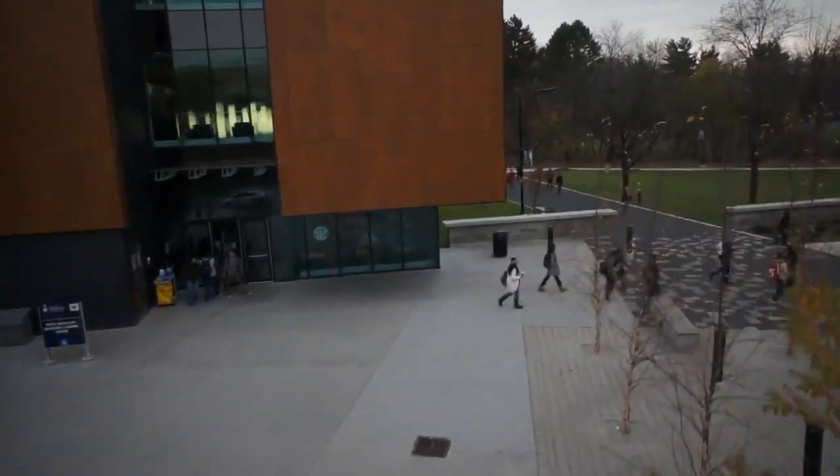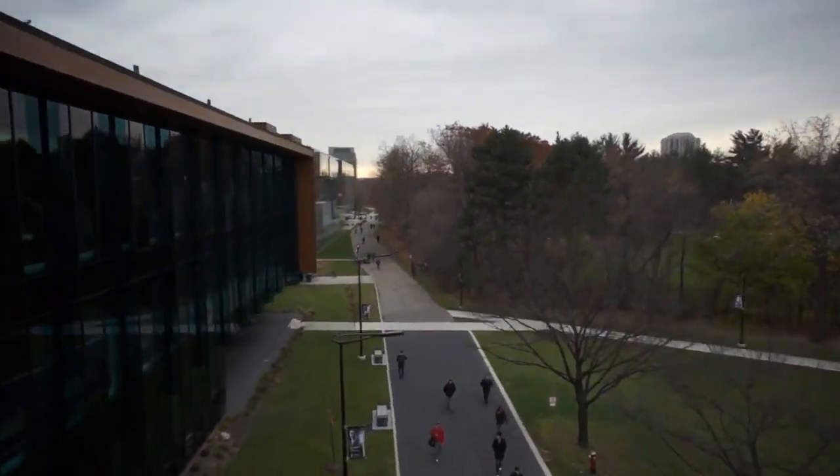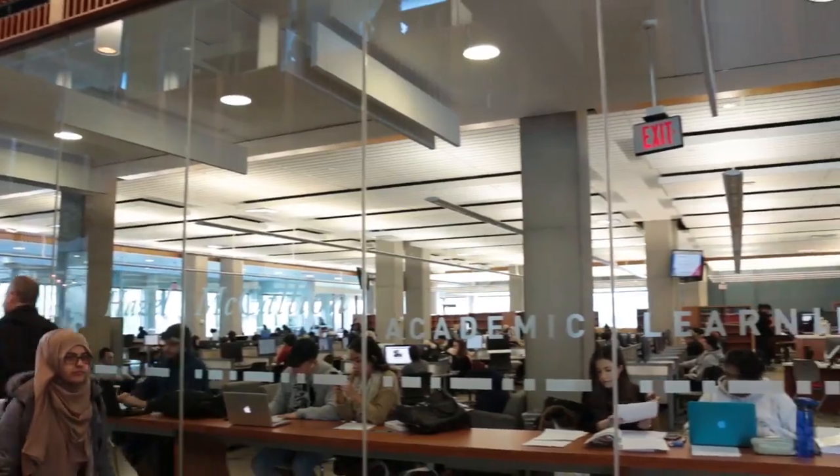The campus is situated on 225 acres of protected greenbelt along the Credit River and boasts award-winning facilities. The UTM Library features spaces where you can collaborate and resources to support your learning and research activities.